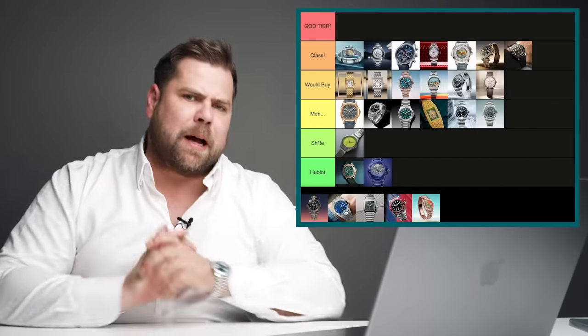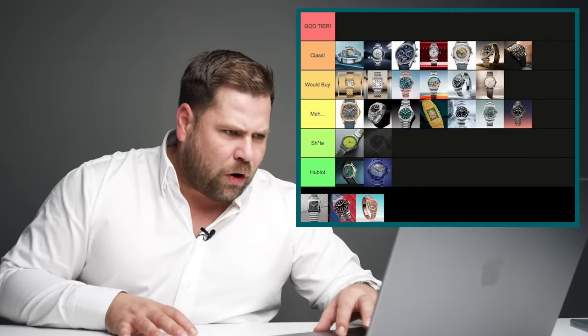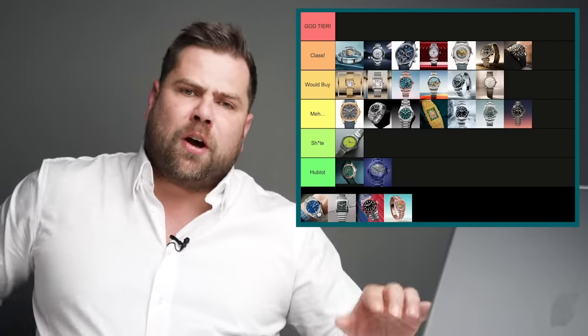The Rolex GMT Master 2 with a two-tone jubilee bracelet — as much as I love the gold one, this isn't really nice looking. I understand why Rolex has done this but for me it's not a good looking watch, so that belongs in the murk category.